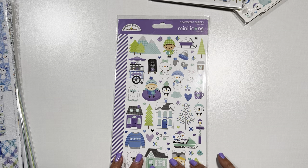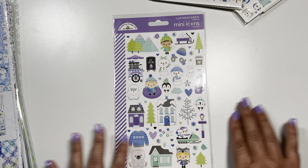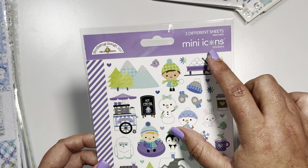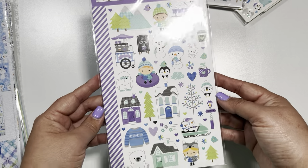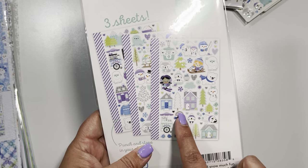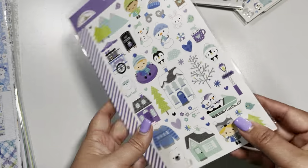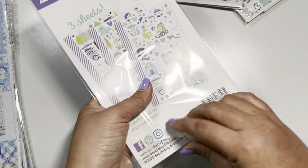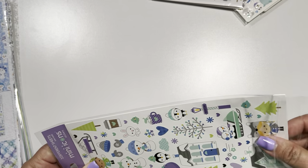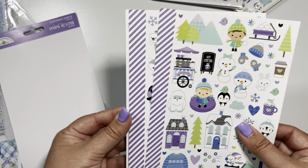They have other types of stickers that don't have the puffiness or the resin feel. So if you like flat lay stickers, this would be the one for you. This one's called mini icons and there are actually three different sheets. The first view you have is the first sheet, but on the back they give you a peek at what all three would look like. I'm going to share with you what they all look like, so in case you're not sure if you want to get them.